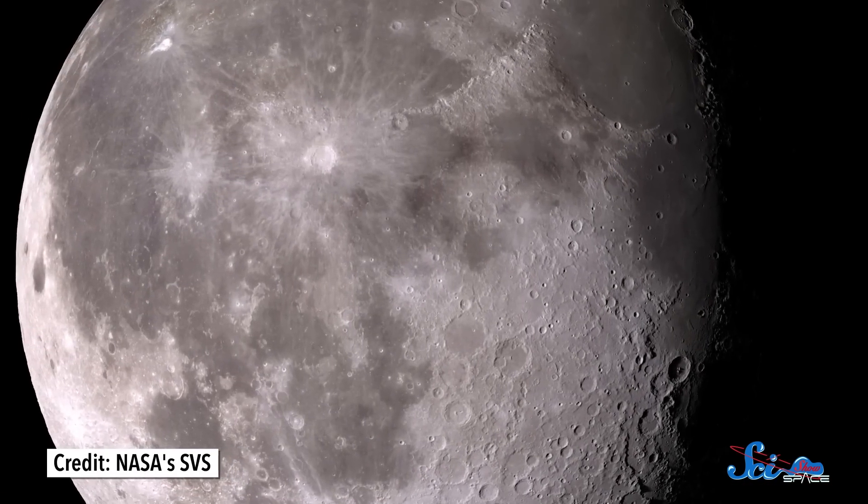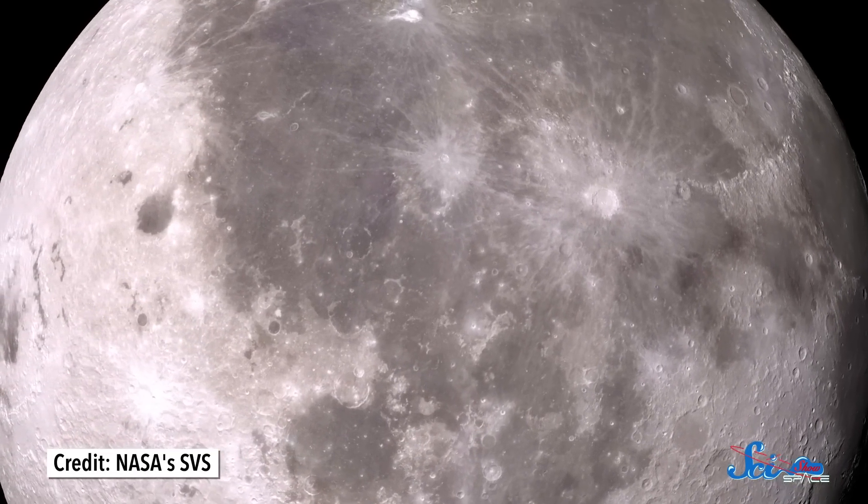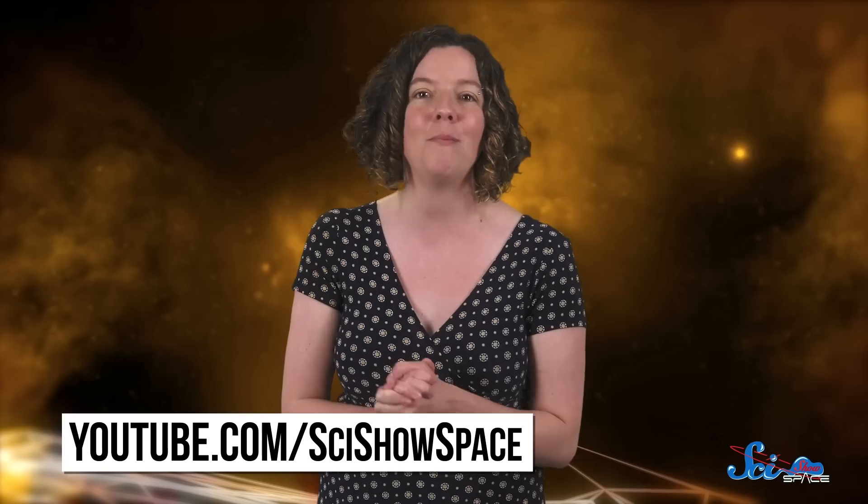Studies like this are a great reminder that we haven't learned everything there is to know about the Moon, which makes it really exciting to think about the future. Because if we're still learning so much from robotic missions, just imagine what we'll figure out when we send human scientists there. Thanks for watching this episode of SciShow Space News. If you want to keep up with the latest news in astronomy and in the space industry, you can go to youtube.com/scishowspace and subscribe. We make a new episode like this every Friday.